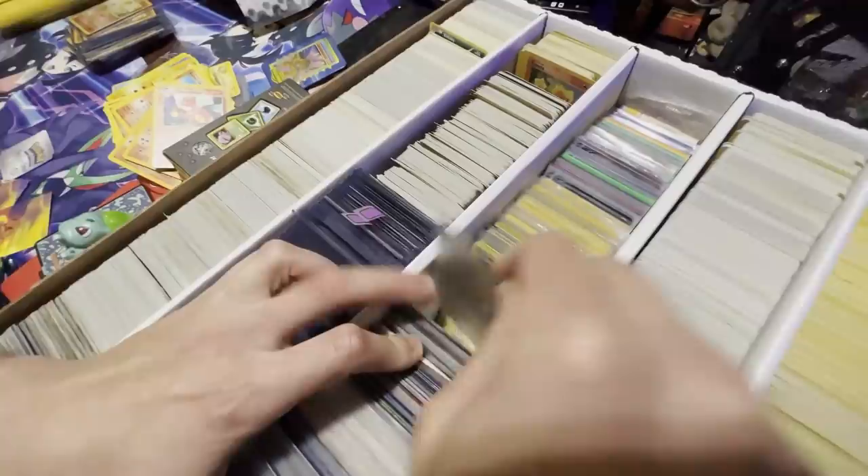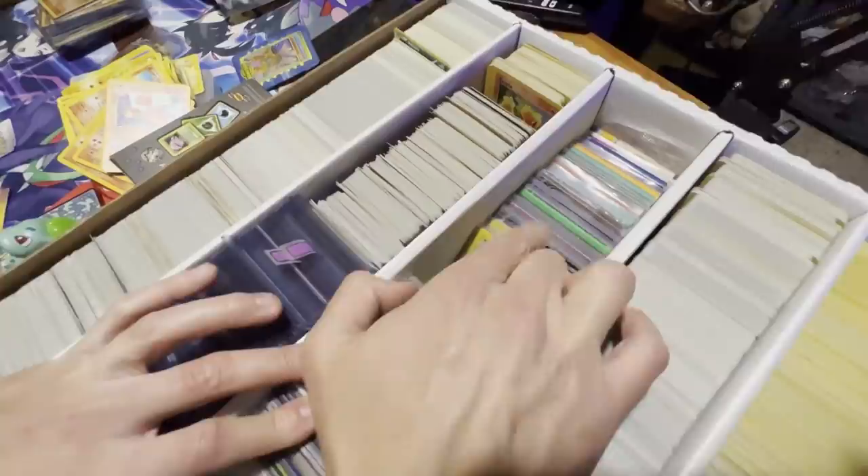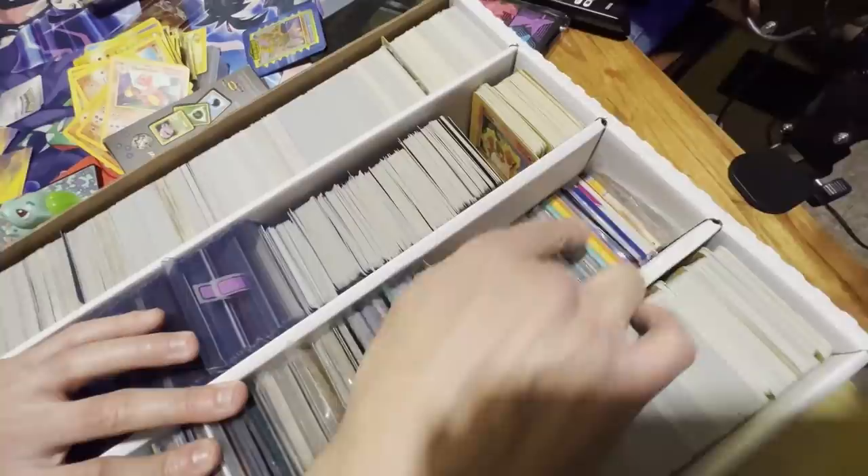Trying to see if there's a holo prism foil — a Raichu card, very cool. That's from the HeartGold Silver set, around 2010. Trying to go through this at a relatively faster pace.